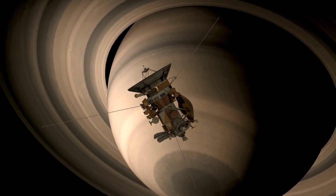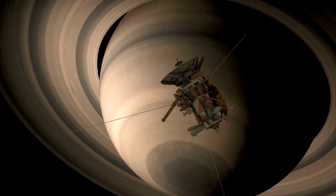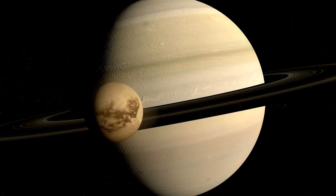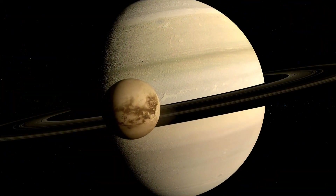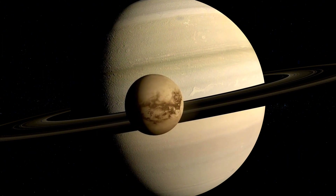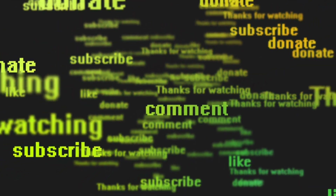We have more to cover: Saturn's rings, its moons, Enceladus, and more on Titan. We'll talk about Saturn in another episode. So for today, this much on Titan, Saturn's largest moon. If you like this video, please like it. If you haven't yet subscribed to the channel, please do for more such interesting videos and turn on notifications. I'll meet you with another new video soon.